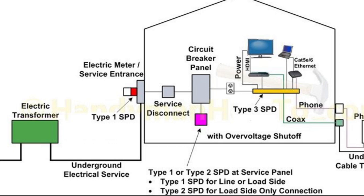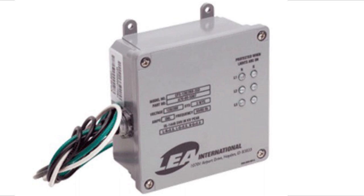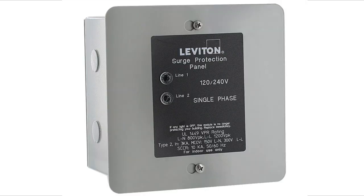Type 2 at the service panel protects everything from the main breaker all the way through your house, and is connected directly to the service panel. As you can see from the diagram, it will connect to two breakers. There are some units that are rather simple in size and others that are more sophisticated. There are also numerous manufacturers that make Type 2 surge protectors, so if you're considering one, definitely do your research — they're not all created equal.